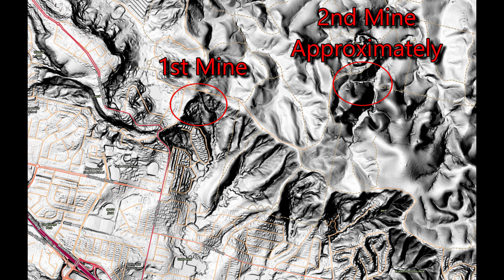We'll have a look at where I think that second mine is, just looking at the geology and where it's described in some of the historical books. Let's look into this a little further.